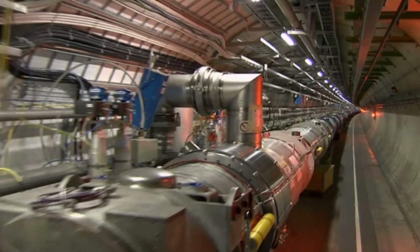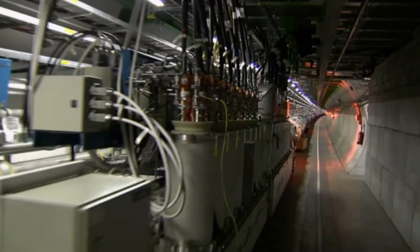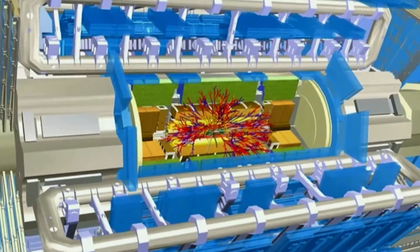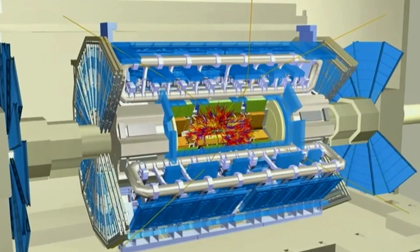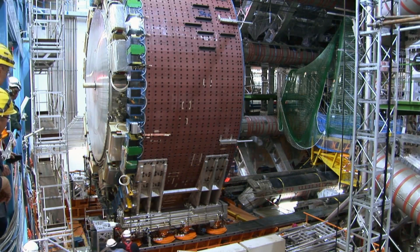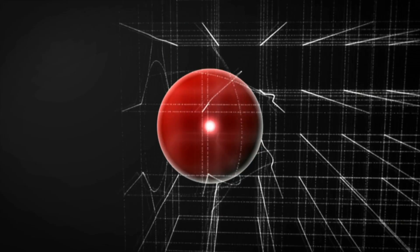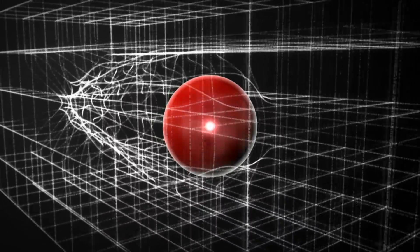Which brings us back to the Large Hadron Collider near Geneva, Switzerland. It takes the concept behind the Spear Collider and smashes particles together, but the collisions produce an energy level about 1,000 times higher, which the international team hopes will be enough to create dark matter. The Large Hadron Collider has already helped scientists discover a new particle called the Higgs boson — also known as the God particle — because as other particles travel through the Higgs field, they acquire mass, the very mass that makes them particles.